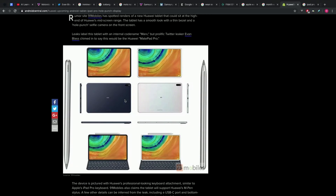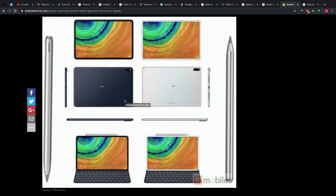This is also from Evan Blass, by the way — he is the leaker for this image, the same leaker for the Motorola stuff. He's leaking all kinds of stuff out there. A couple of different devices are shown in the images: a white version as well as a black version. You also get a better look at the actual pen input. Rumor site 91mobiles has spotted renders of a new Huawei tablet that could sit at the high end of Huawei's mid-range screen lineup.